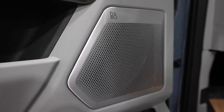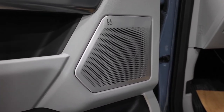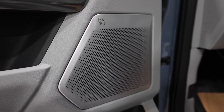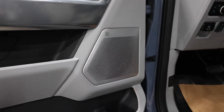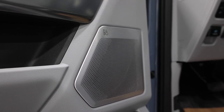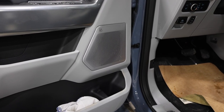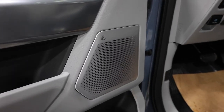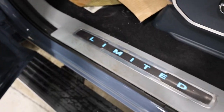We also have the 18-speaker Bang & Olufsen sound system. If you've heard it before, you know it's one of the best in the industry — over a thousand watts of power with 360-degree audio. It's a truly immense listening experience, and it's standard with the Limited model, though optional on lesser trim levels like the Lariat.